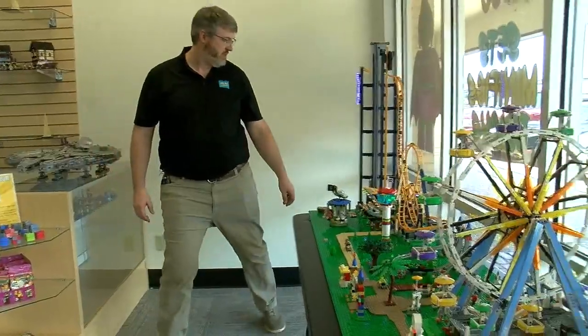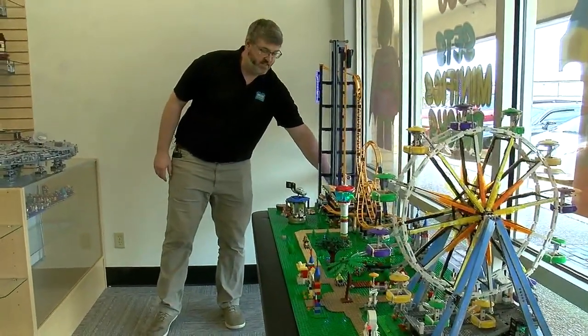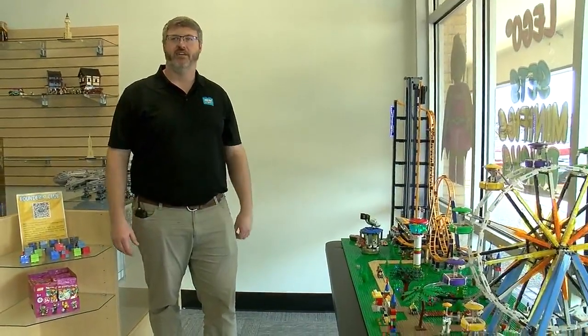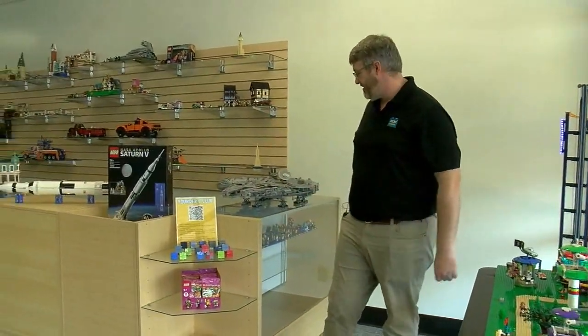Are you going to change it every few weeks or months, the display in the front? It'll probably stay mostly like this. We may make some quirky changes for seasons — it's kind of a dream I have. It depends on how busy we are with the rest of the store.